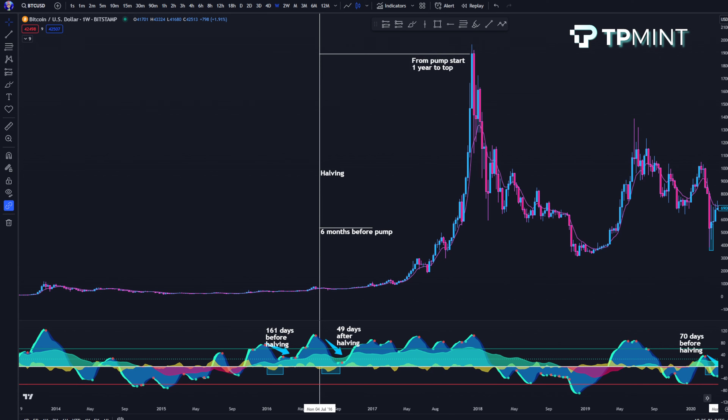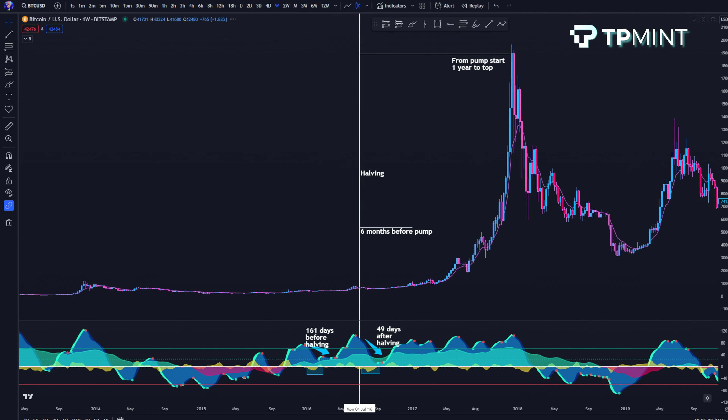I'm going to do a quick assessment of Bitcoin going into the halving. We just had the ETF news, so that's great. We're going to look at the previous two bull runs to get an idea of when we can expect things to start moving. I've marked everything up on the charts — diving right in, starting with the 2016 halving on the weekly time frame.